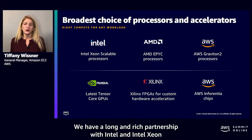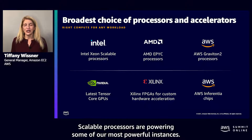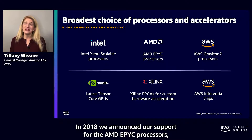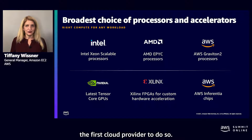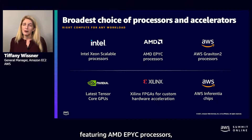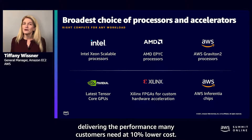We have a long and rich partnership with Intel, and Intel's Xeon scalable processors are powering some of our most powerful instances. In 2018, we announced our support for the AMD EPYC processors, the first cloud provider to do so. We have multiple AMD instances across the majority of our regions, featuring AMD EPYC processors, delivering the performance many customers need at 10% lower cost.